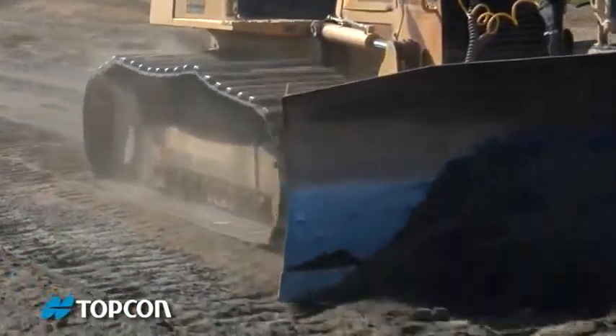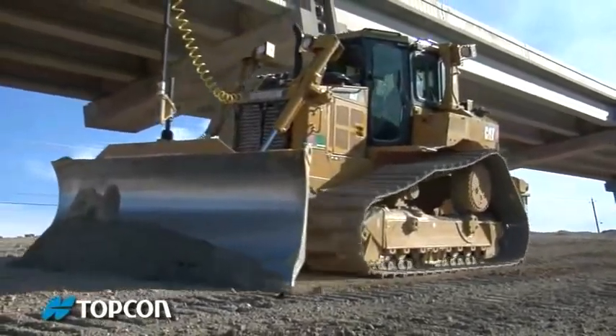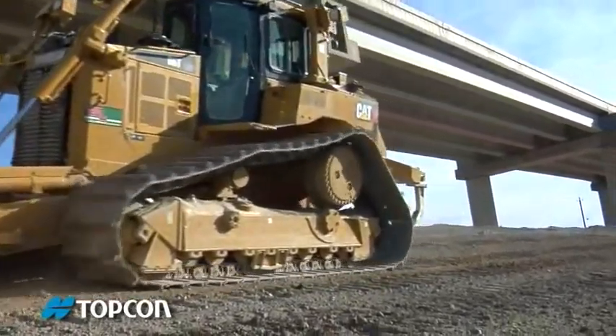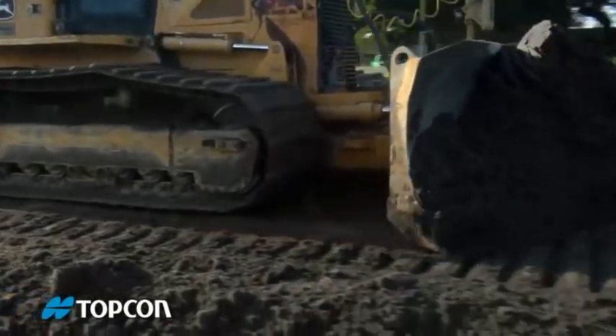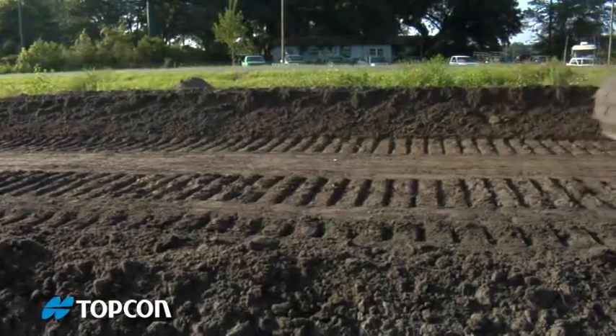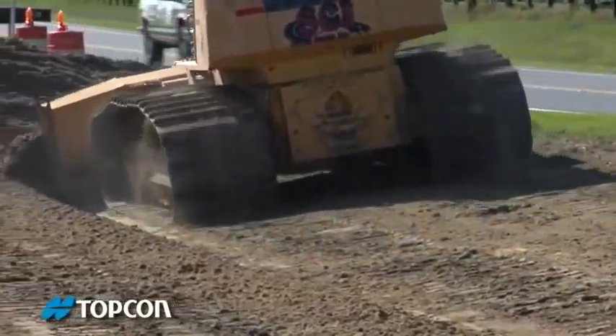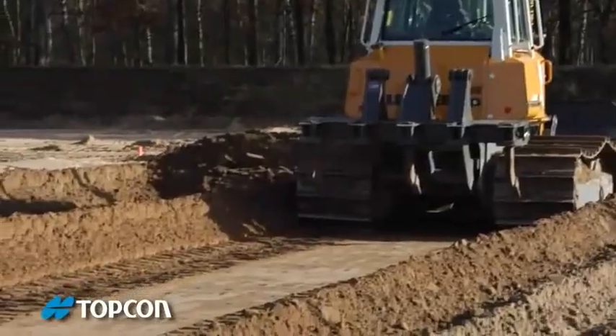This technology will revolutionize your business. You can greatly expand your capabilities even within your existing fleet. Get more work done with fewer machines — the results show up on your bottom line immediately. Run faster, reach grade in fewer passes for a superior finish with your existing dozer.